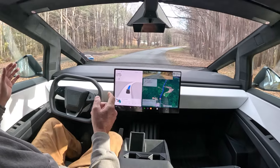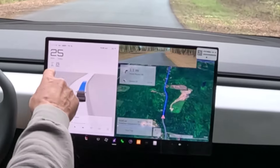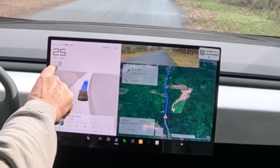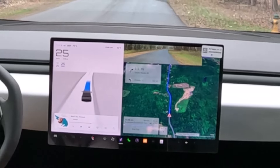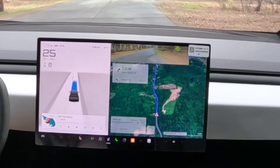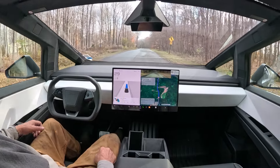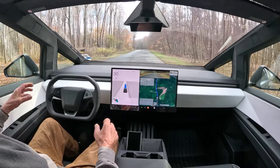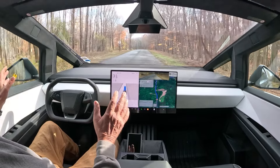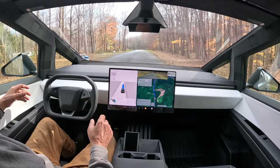Right now I'm in Full Self-Driving, which means it's navigating for me. It shows we're going 25 miles per hour and the maximum speed limit is 25 because it doesn't have a speed limit sign here. I'm going to depress the accelerator a little since the computer doesn't recognize this is a 40 mile per hour speed zone — so this is Full Self-Driving assisted.